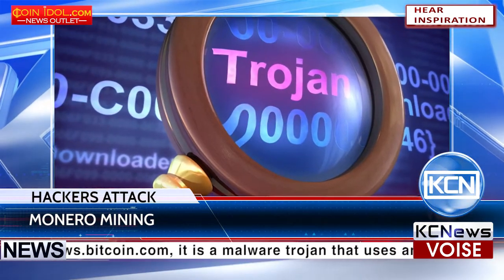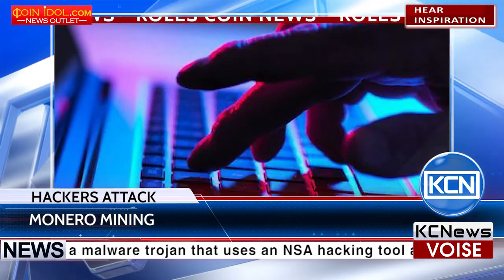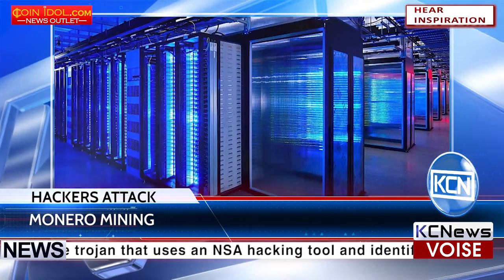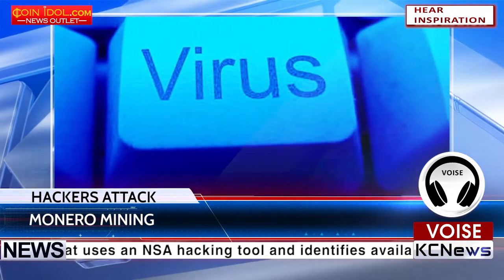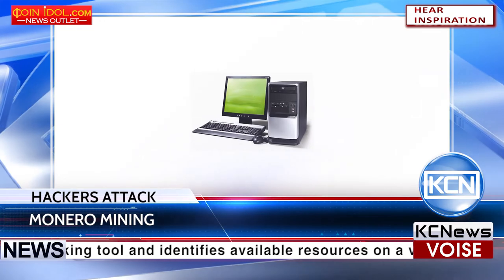The Trojan was first reported by Russian antivirus Dr. Webb, who discovered the virus under the generic name of Trojan BTC Mine 1259. Once infected, the malware creates a simple backdoor that allows the hacker to execute code on a machine.